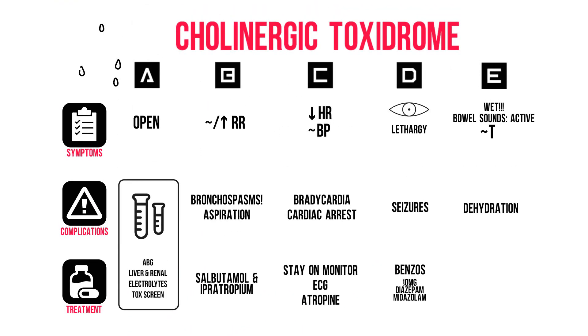That's it on the cholinergic toxidrome. Have you ever seen a patient with this toxidrome? Let me know in the comments below!